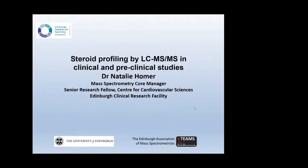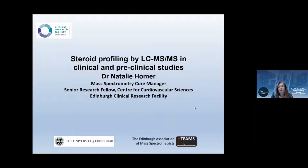Thanks so much Andy, it's a great opportunity to present today. My title is 'Steroid Profiling by LCMS in Clinical and Pre-clinical Studies.' I work at the University of Edinburgh under the umbrella of the Edinburgh Clinical Research Facility, a joint venture between the NHS and the University of Edinburgh. On my title slide I also have an icon for the Edinburgh Association of Mass Spectrometrists, a group of labs across Edinburgh University doing a diverse range of mass spectrometry.